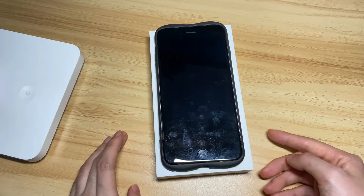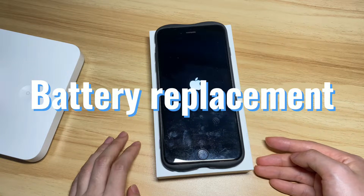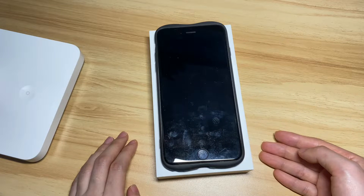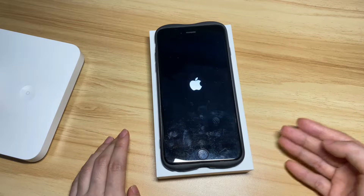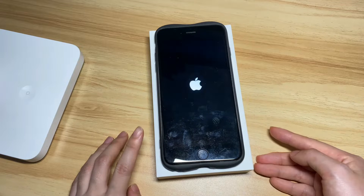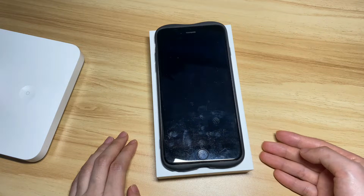If you see a looping Apple logo during startup after a screen replacement, battery replacement, or other hardware damage, you need to take it to an Apple Store for evaluation. If you experience the boot loop problem on iPhone 7 when doing an update, a restore, or after jailbreaking, that could be a software issue and you can take a few steps by yourself to troubleshoot an infinite boot loop on iPhone 7.